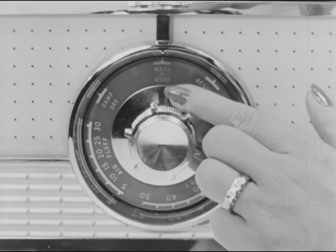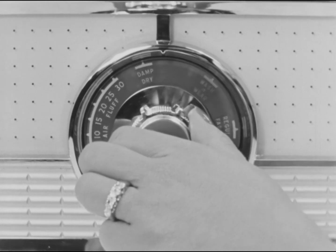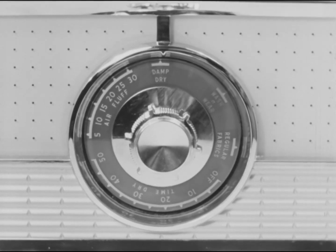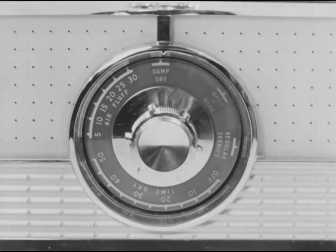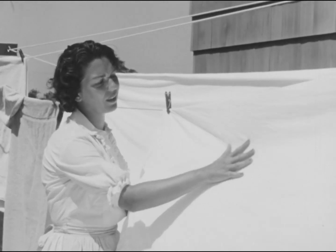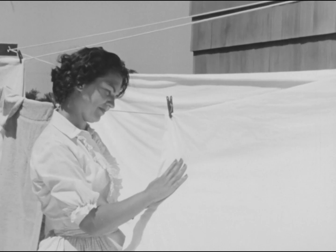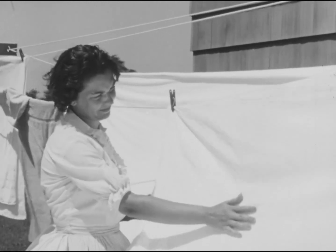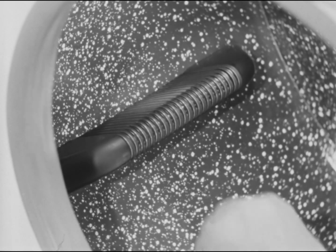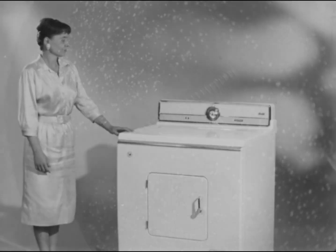Then there is a special wash-and-wear setting, with an extra interval of heat to remove the wrinkles. And a damp-dry setting, where the electronic control senses the right degree of dampness for immediate ironing. It would be wonderful if our own fingers had the magic to sense the precise moment of proper dryness in fabrics, and if we had the time to spend while the clothes were drying — but since we don't, you'd better tell your husband about the ultimate answer to over-drying: a dryer with electronic control, to measure the moisture in the clothes, and give perfect results every time.